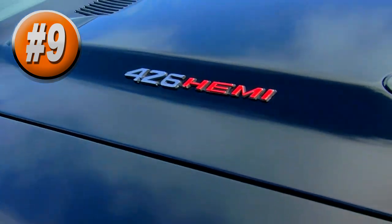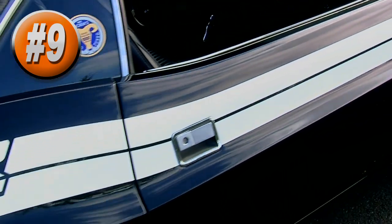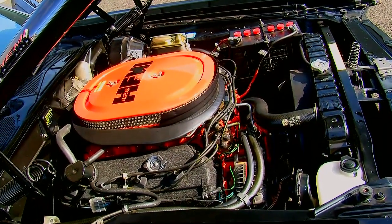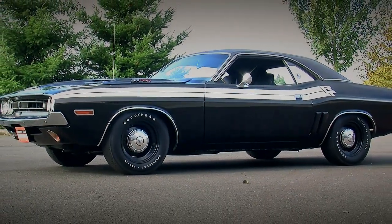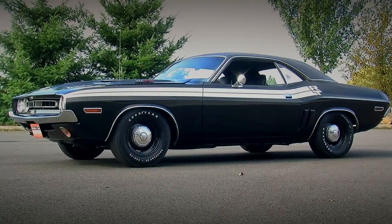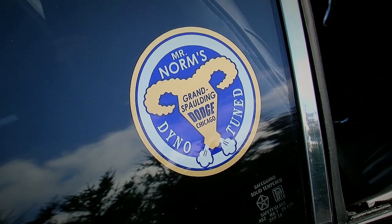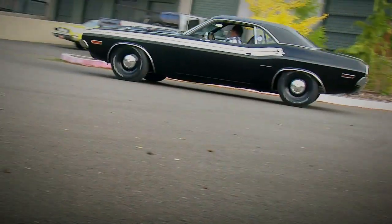In the number 9 slot is a 1971 Dodge Challenger RT powered by a 426 Hemi, seen in episode number 38. This car is all business — it's black with white stripes and of course the 426 Hemi. One of the cool aspects about this particular car is that it was sold new at Mr. Norm's Grand Spalding Dodge in Chicago, which was kind of the mecca for Dodge performance back in the day.